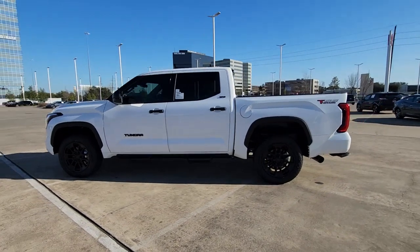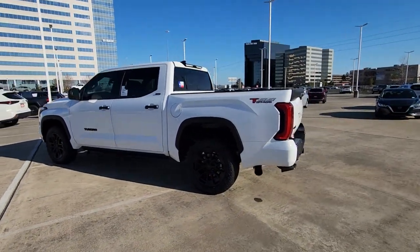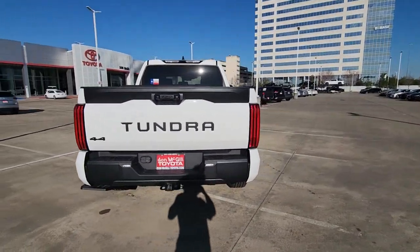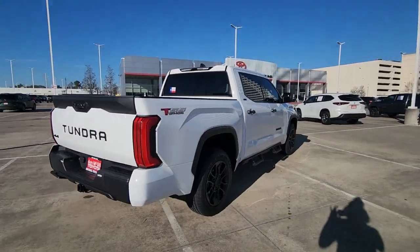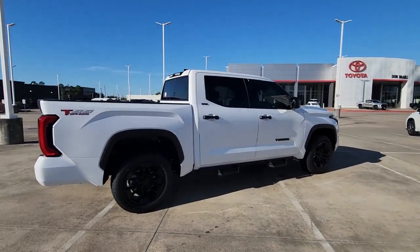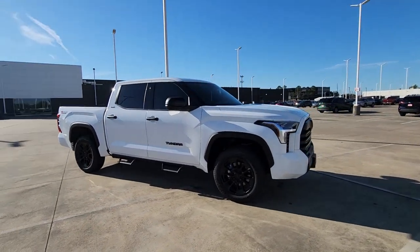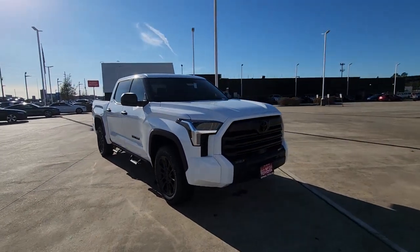Get acquainted with the 2023 Toyota Tundra. Here's a boldly beautiful Tundra that delivers serious strength and upscale comfort. Engineered to maximize towing and handling stability, this handsome truck also spoils you with a smooth ride and a premium cabin loaded with amenities.